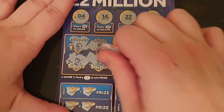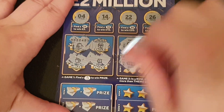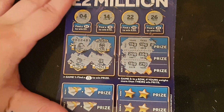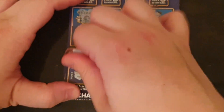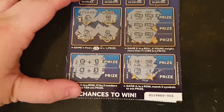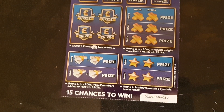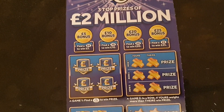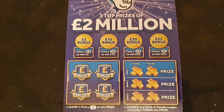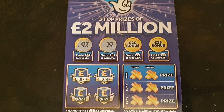Of course, the more of you that subscribe, the higher in value we can do on videos — more cards we can do. Nope, nothing on that one. It's been a nice quick video; they're easy to scratch, these ones. We need to make 15 pounds on this card to break even.